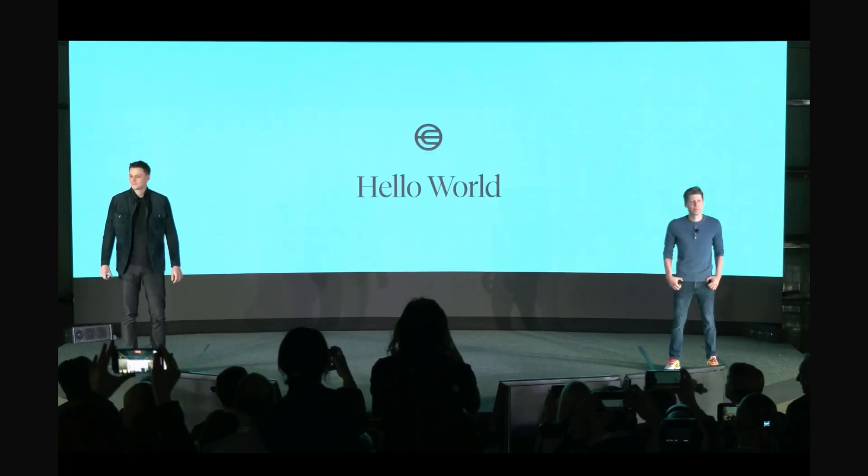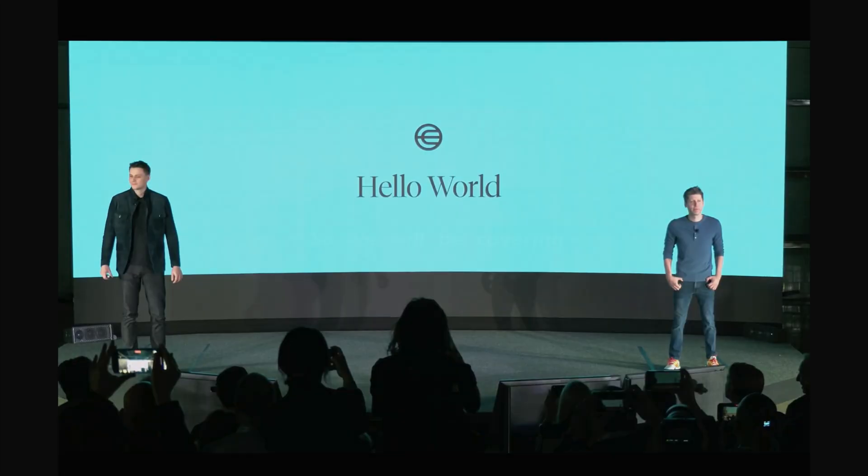Welcome back to my YouTube channel. World Coin, which is backed by Sam Altman, had their event recently and released some latest updates. We'll be covering all of that today in this video. If you're not aware of World Coin and their concept, this whole event might be confusing for you, so let's establish some things first.